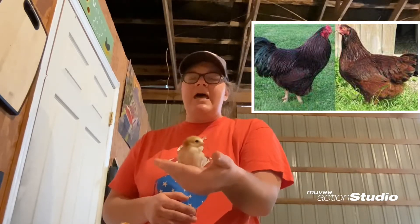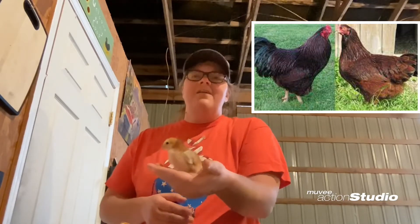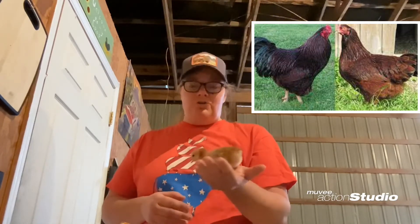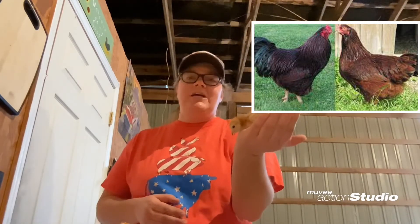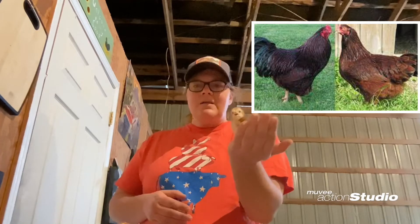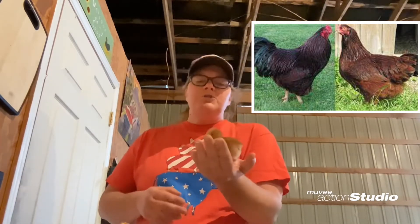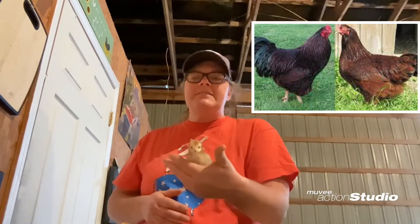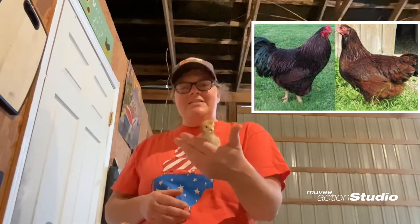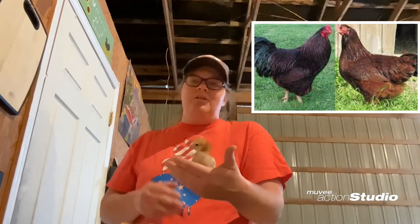They're good for meat as well as eggs. These are the only breed I've ever seen mentioned that they are good mousers, so these guys take care of your mice that come in the coop to eat your chicken feed. I've never seen another one labeled as mousers. They're also great foragers, which means they can get a lot of their food out of their natural environment, saving you on your feed bill.